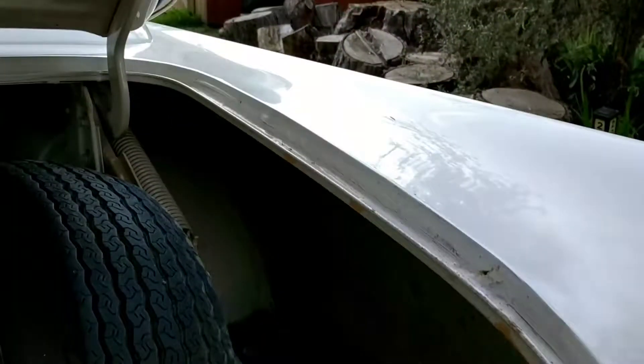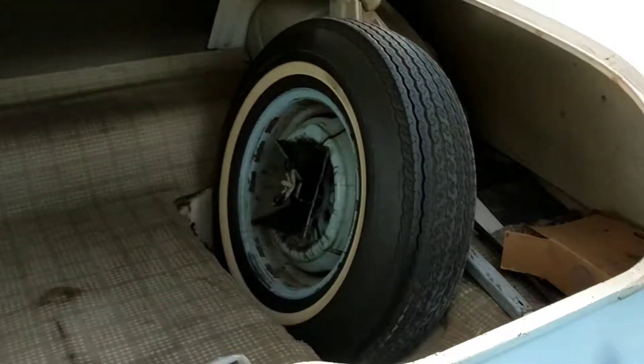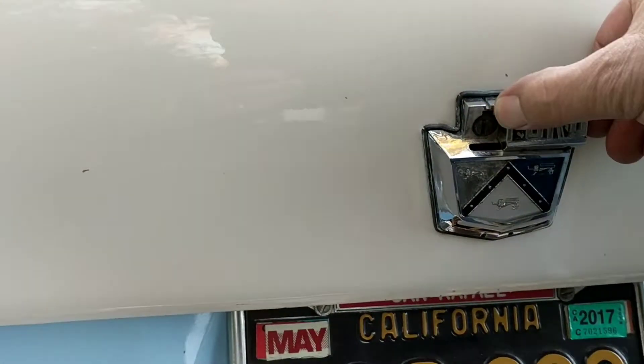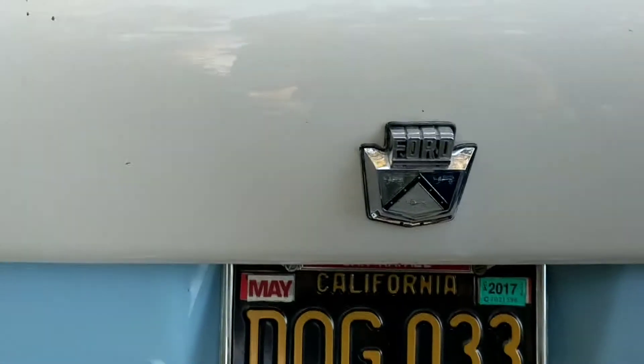No evidence that it's ever had body work or repairs done to the car at all. Jesse's not in there — the cat's out. The original badge and trunk lock are right here, just fine.